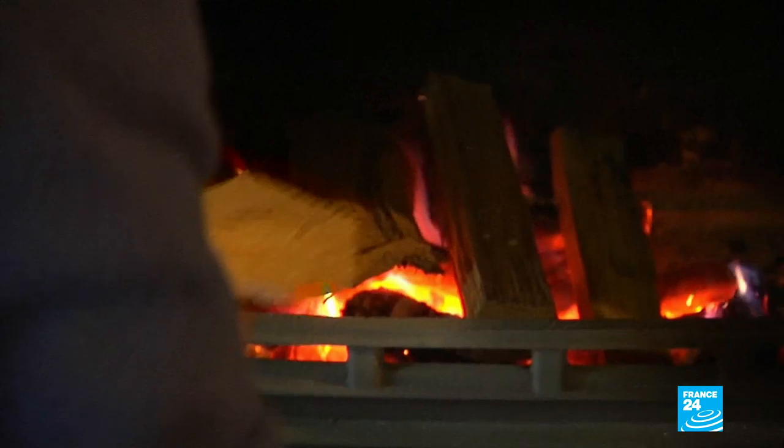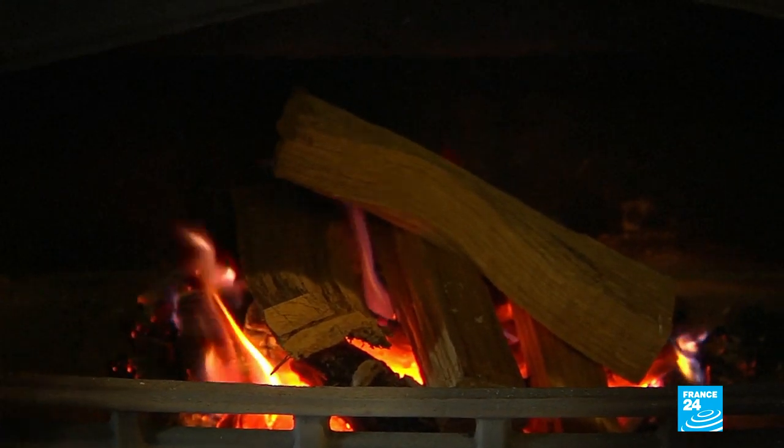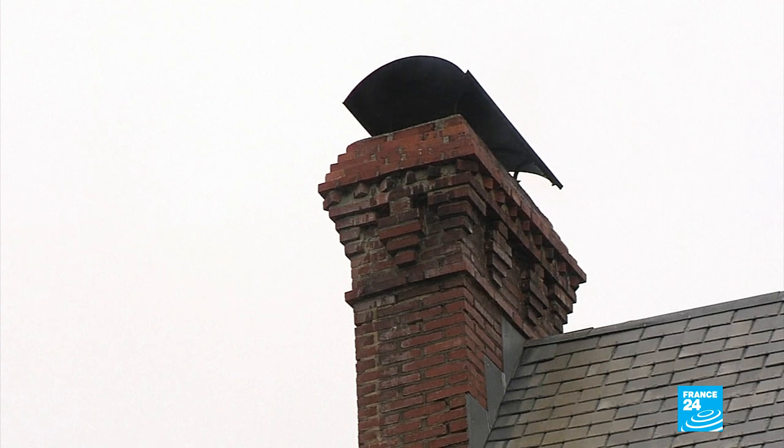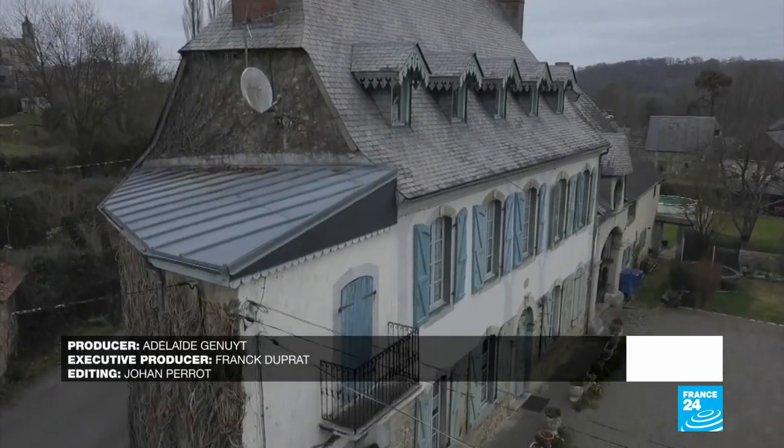You had to leave that door slightly ajar to help the draft in the chimney, so any heat that came from the fire would actually just escape through there. Electricity and gas now provide a more practical solution to heating our homes, but nothing can beat the charm of a real fireplace.